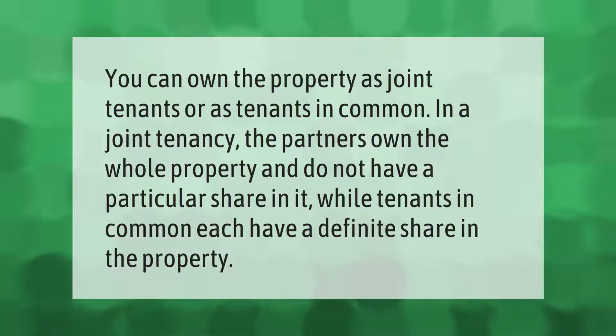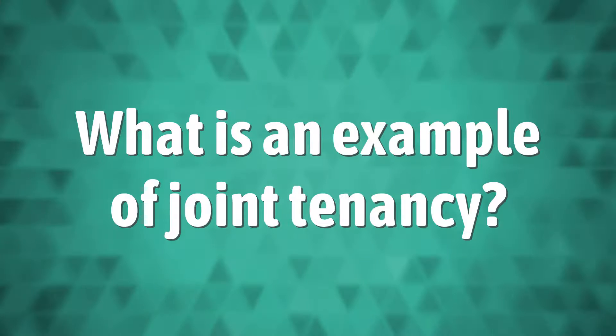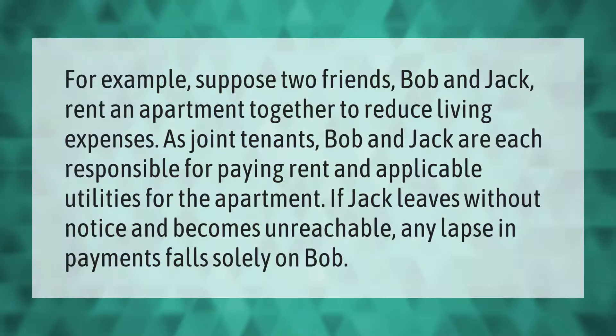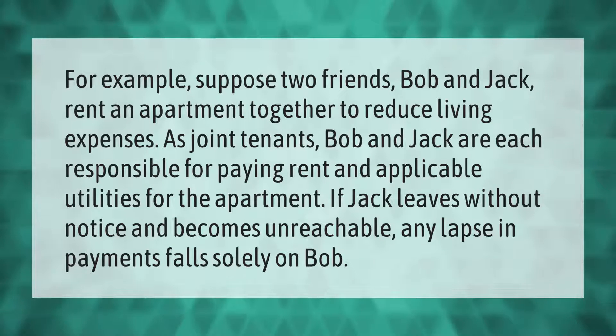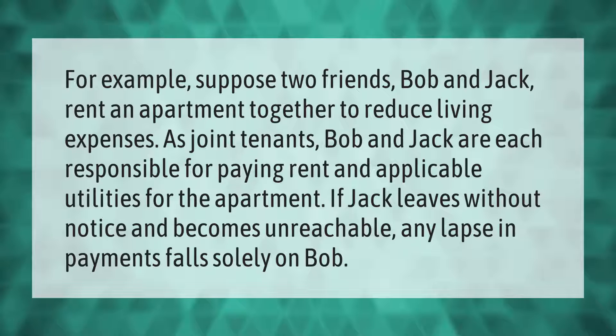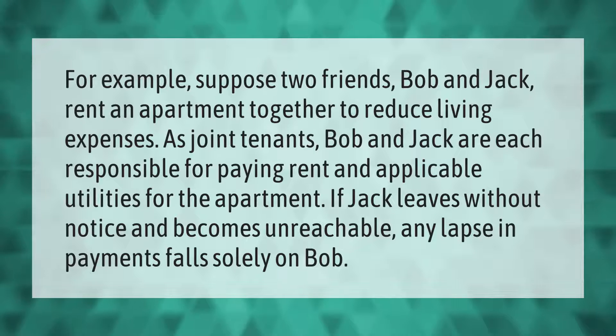For example, suppose two friends Bob and Jack rent an apartment together to reduce living expenses. As joint tenants, Bob and Jack are each responsible for paying rent and applicable utilities for the apartment.